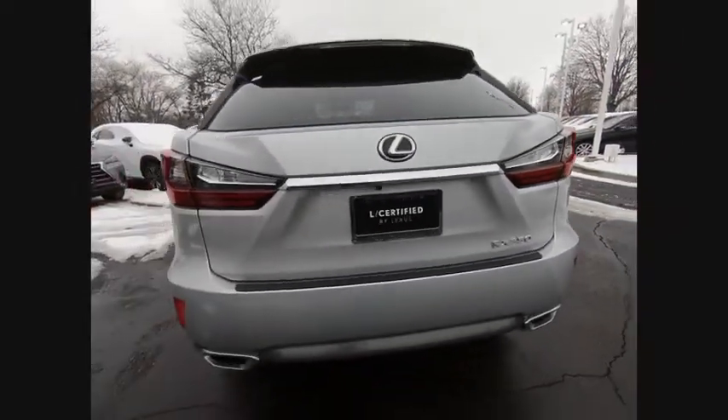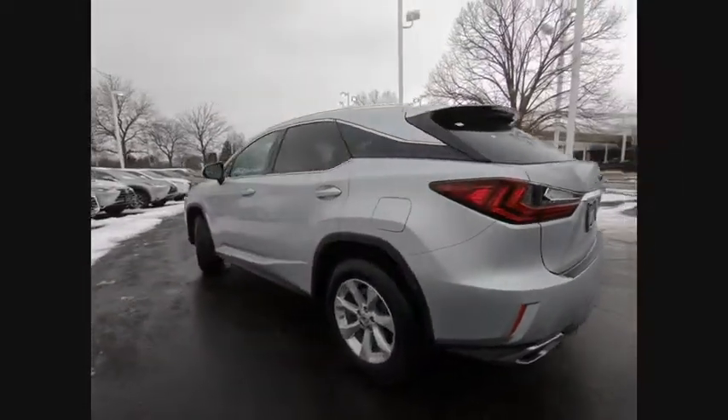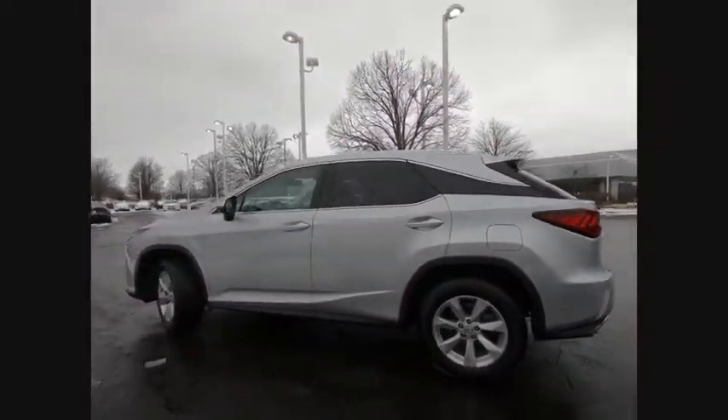And is priced below $40,000. This vehicle has less than 20,000 miles. Here are some of this vehicle's great options.